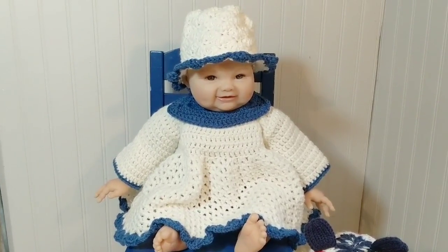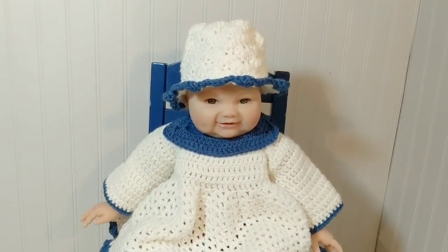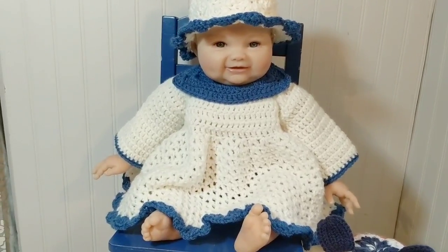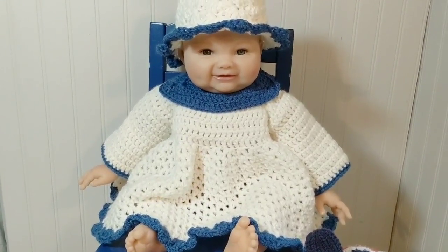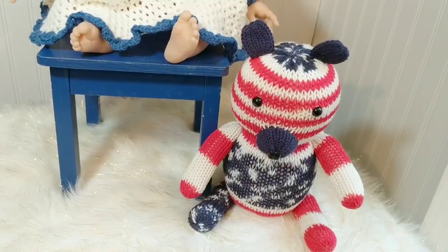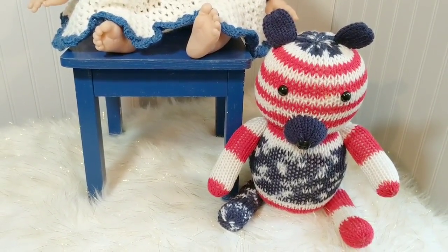First up, Jasmine is modeling a dress that I made — it's a crochet dress using a Bag o' Day pattern, and the hat is a sun hat, also a Bag o' Day pattern. I'll try to leave those links in the description box below. The doll I originally made this dress for is in dolly surgery, so she can't model it right now. Sitting beside Jasmine is a teddy bear that I loom knitted several years ago — I pull him out during patriotic holidays, and he's just joining us today before he goes back in the box.